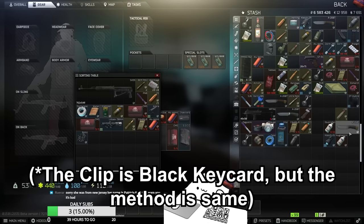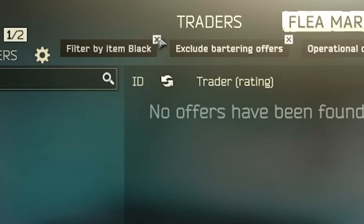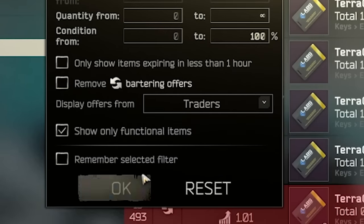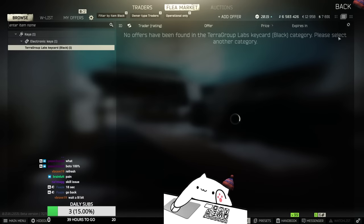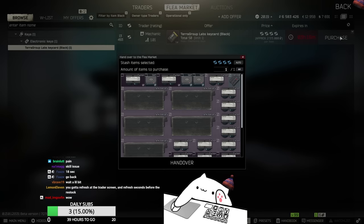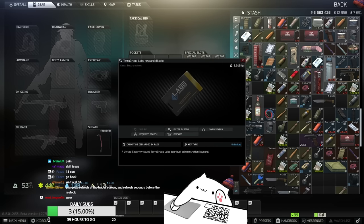Normally you can't just buy it - you have to do the flea market refresh spam, as you can see in my clip. Basically search for the item, exclude the barter options, and change the display offers filter to 'Trader' from 'Any' so you don't accidentally buy it from another player. Then refresh with F5 or pressing tab twice. Sometimes it lags even after the trader refresh cooldown, so keep refreshing until you see the buy button. Then press buy and press Y as quickly as possible - put your left hand on Y and right hand on the buy button.